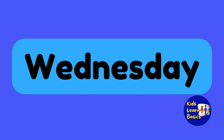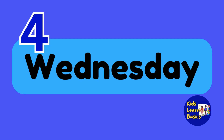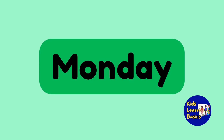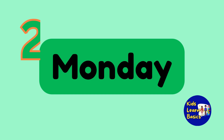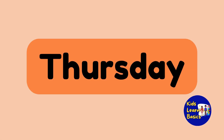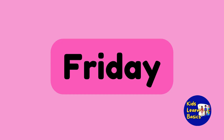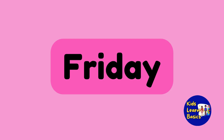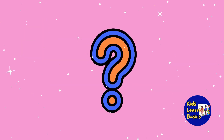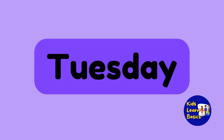Wednesday is the fourth day of the week, number 4. Monday is the second, so it's number 2. Thursday is the fifth day, it's number 5. Friday is the sixth day, it's number 6. What day didn't I mention yet? Oh yes, Tuesday. What's the place of Tuesday? Tuesday is the third day of the week, number 3.